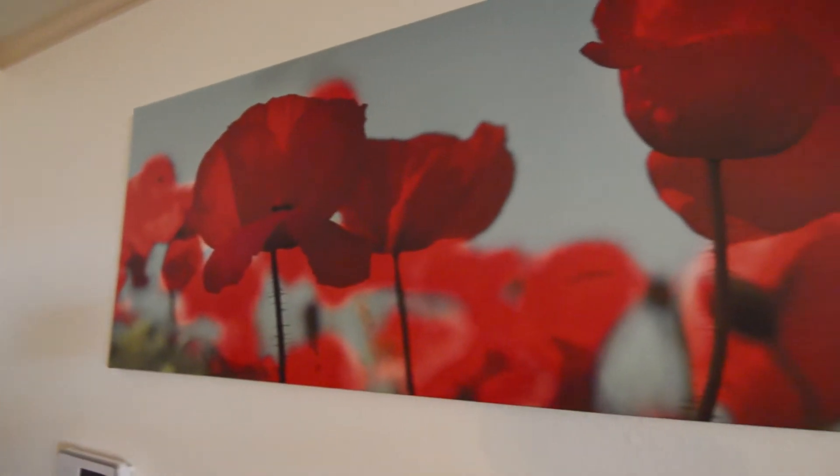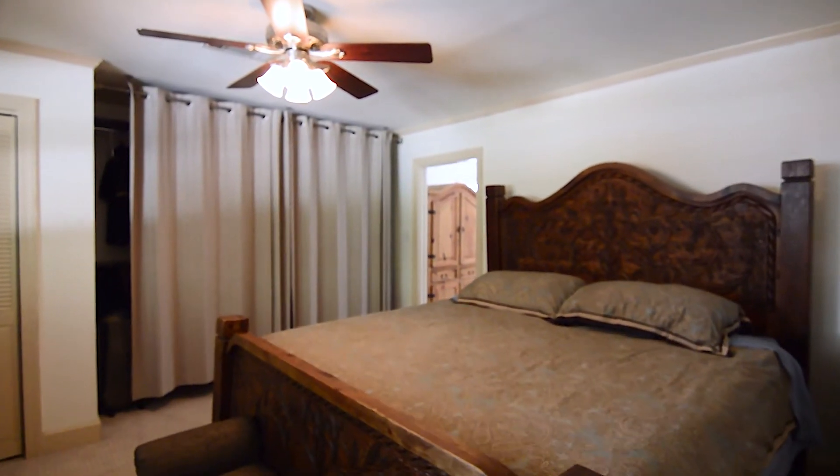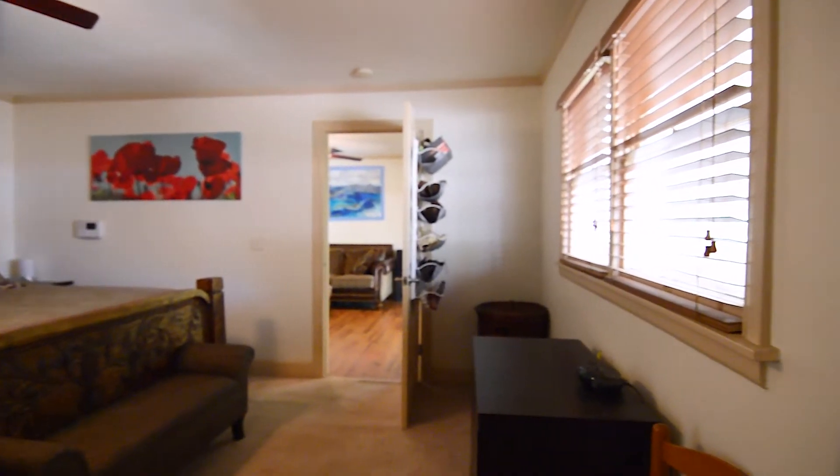As you head through that doorway into the master bedroom, you'll notice it's the only carpeted room in the house, with closet space, a nice view of the back patio, and easy access to and from the main living room.